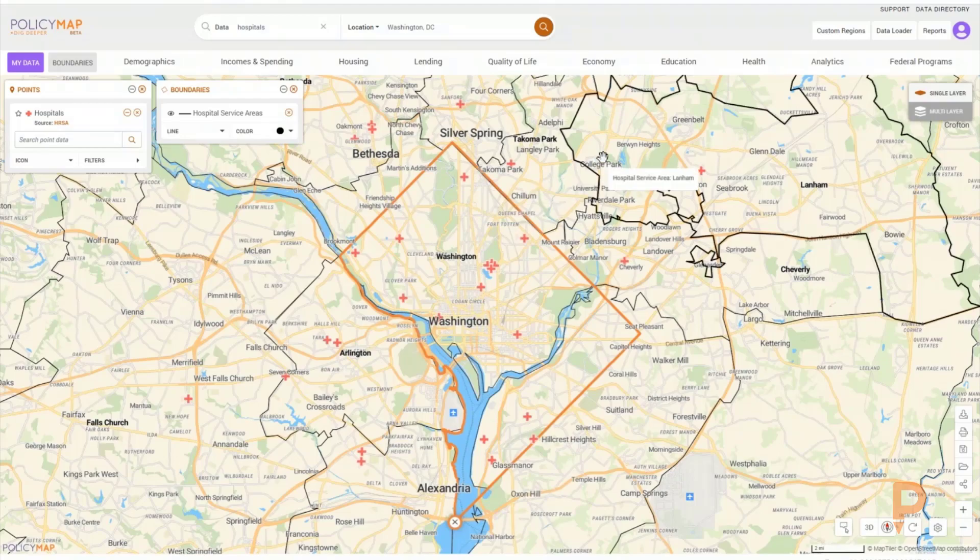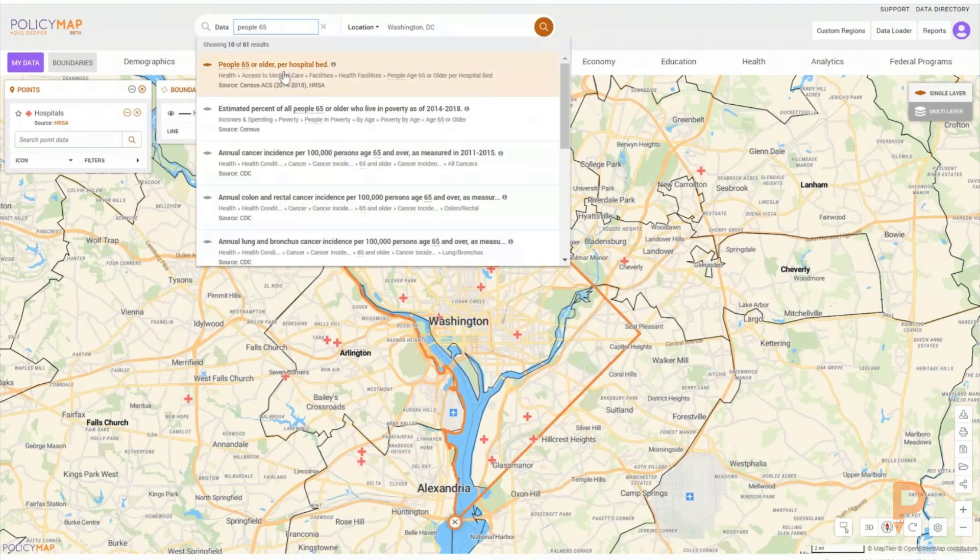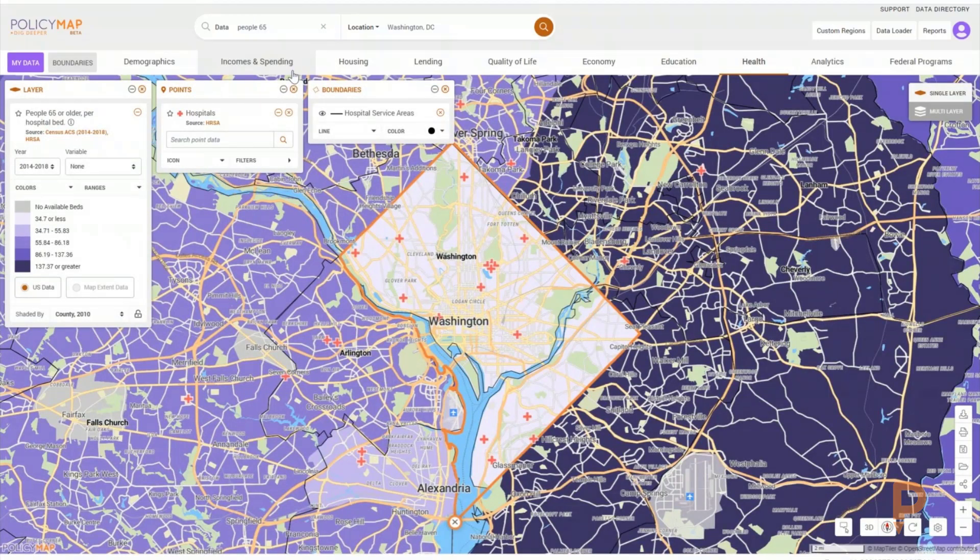We can then load the number of hospital beds per person age 65 or older to see where there may be fewer resources for those at risk because of their age. When I put this layer on, what we're seeing is that the darkest purple areas on the map are those areas where there are 137 people age 65 or older or more for every hospital bed. Lighter areas have a better ratio than these darker areas to the east of Washington.